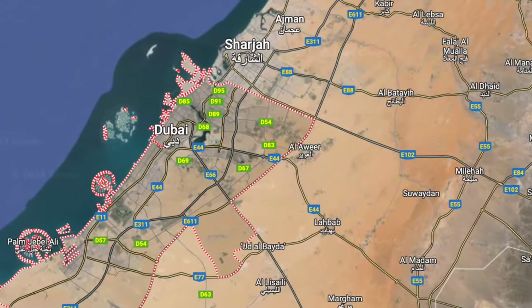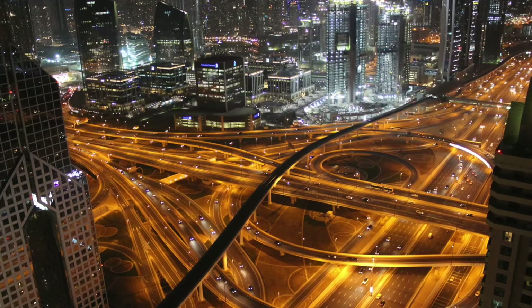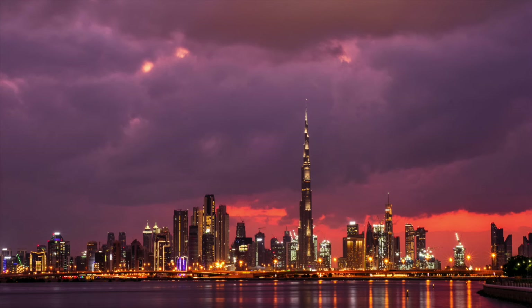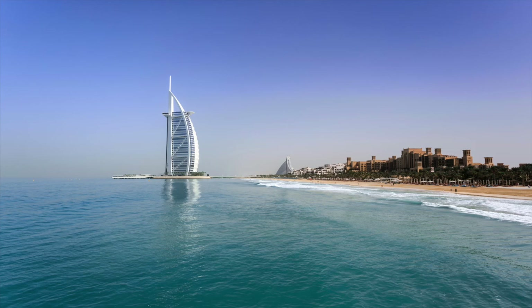I recently had the opportunity to spend some time in Dubai, the most populous city in the United Arab Emirates. Dubai offers an interesting mix of new and old and caters to both business and tourism.